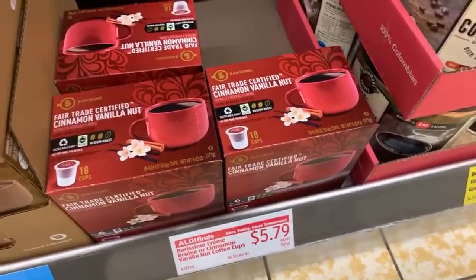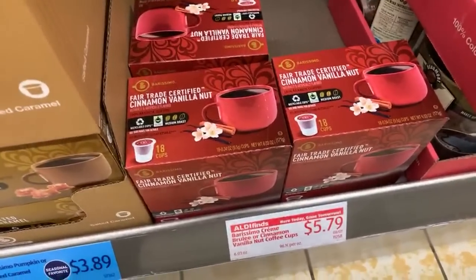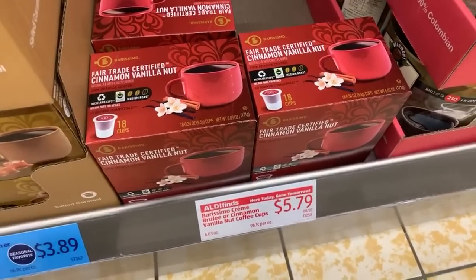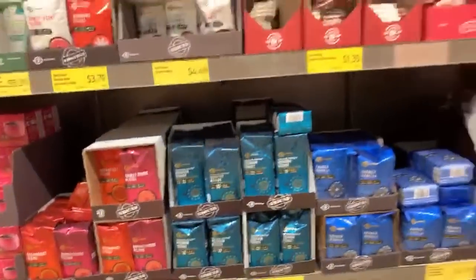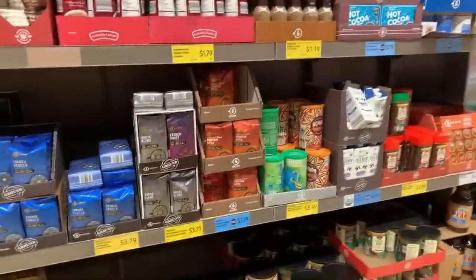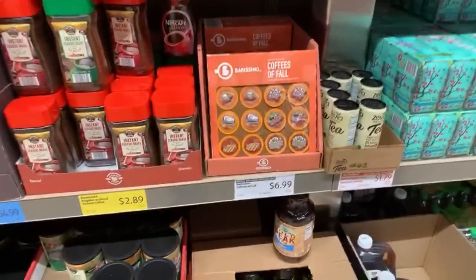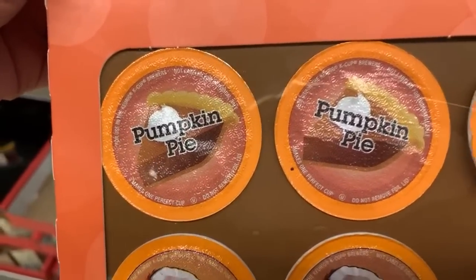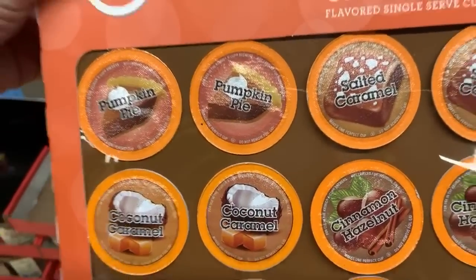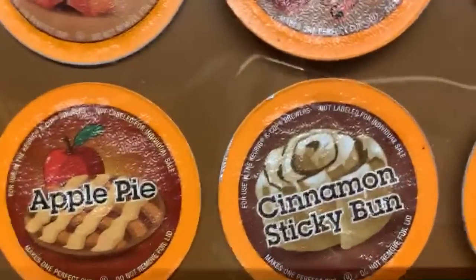I love you guys so much, but I have to tell you — my subscribers from the island watch longer than anyone else and I really appreciate that. It really helps the channel out. Just let my video play. Coffees for fall: salted caramel, cinnamon hazelnut, cinnamon sticky bun, apple pie, coconut caramel, and pumpkin pie — that would be a really cute gift for the Thanksgiving holiday.